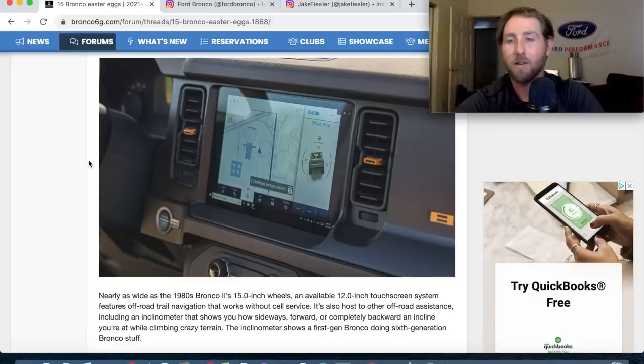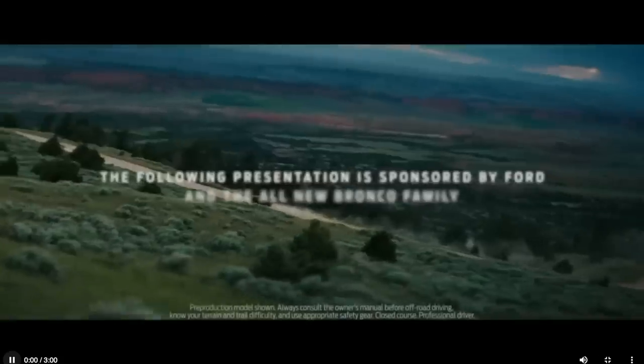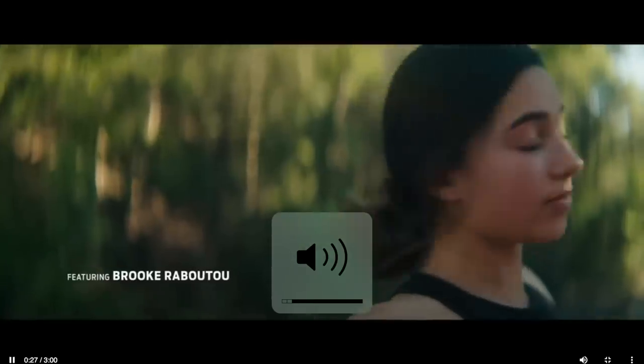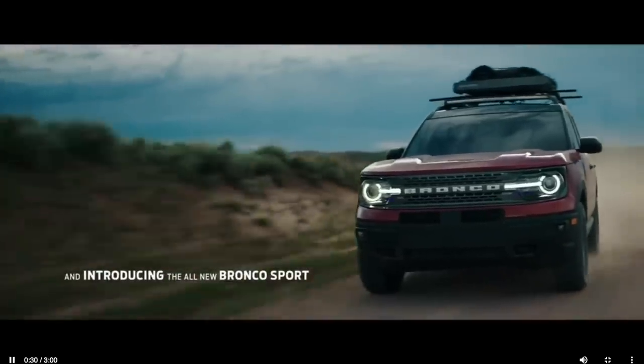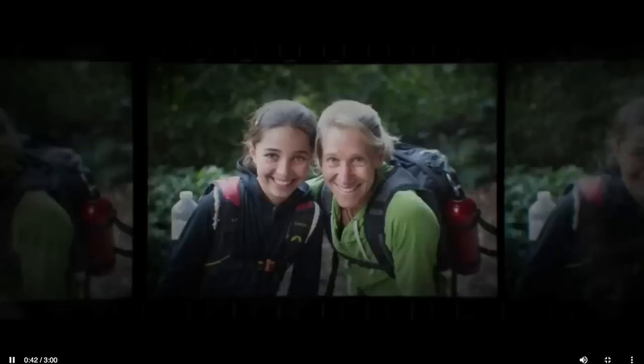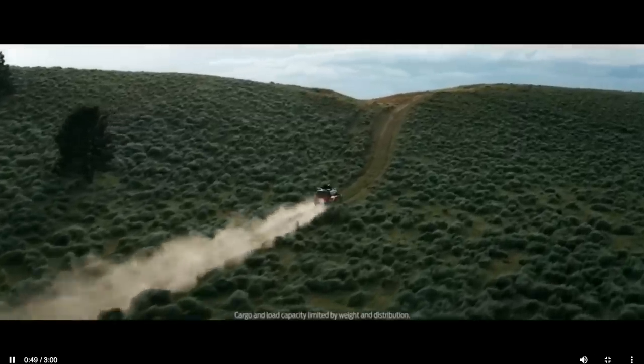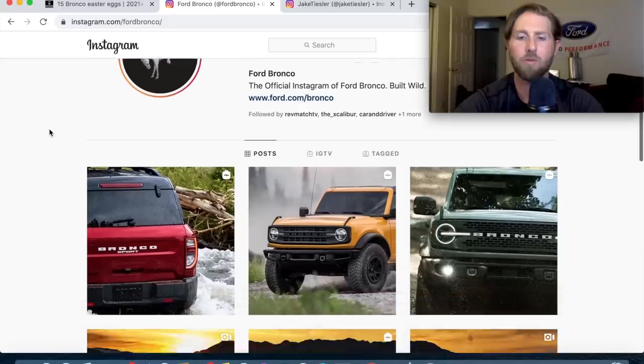The new Bronco Sport is actually surprisingly good. It has decent ground clearance, an optional locking rear differential, and is available with the 1.5-liter or 2.0-liter EcoBoost. It's not as capable as the two-door or four-door with the Sasquatch package, but it can definitely go ripping down a trail. You can definitely go off-roading in it, and they're all four-wheel drive.